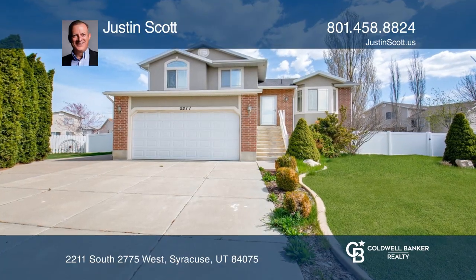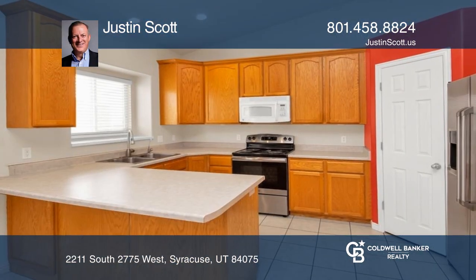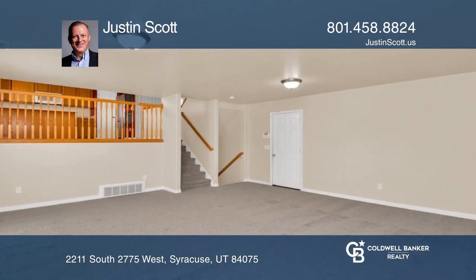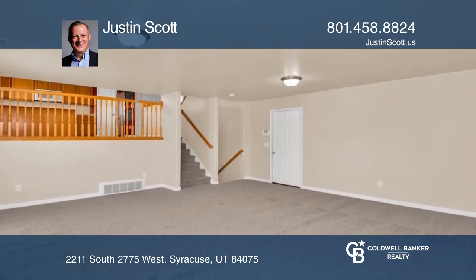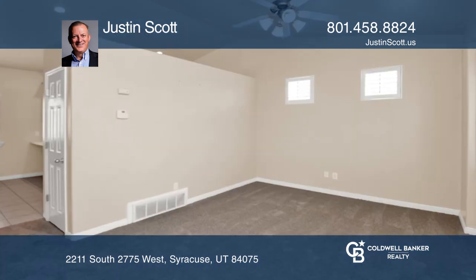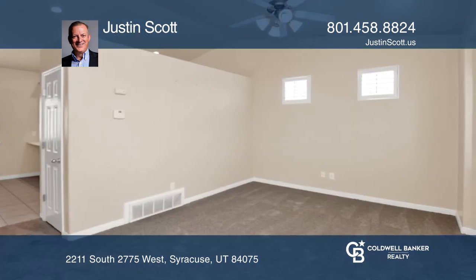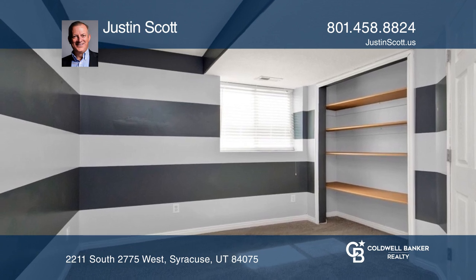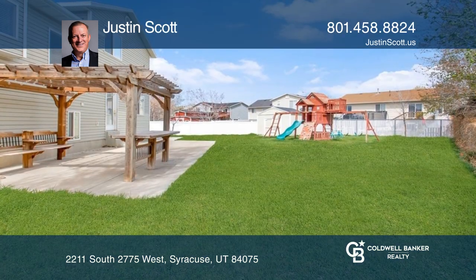Welcome to this beautiful five-bedroom home with three bathrooms that's located in a great Syracuse location. This super clean home is equipped with freshly installed carpet, a large RV pad, a shed, and a garden in the backyard. Enjoy the large east-facing patio while entertaining and having summer barbecues.